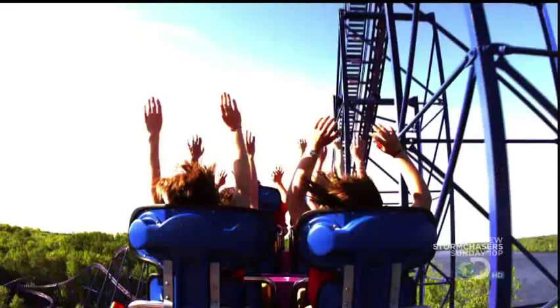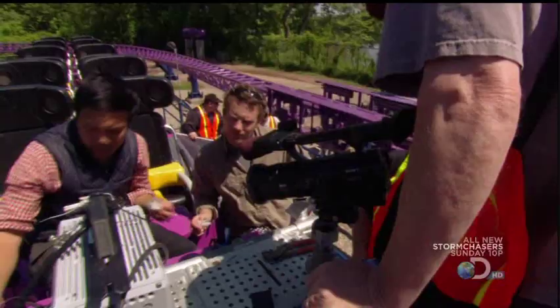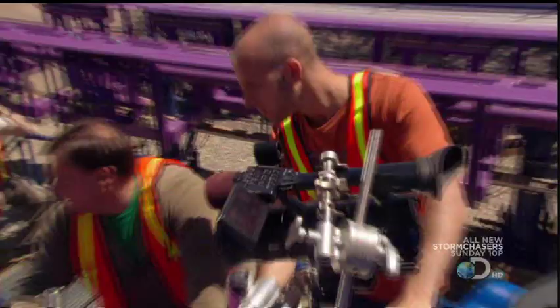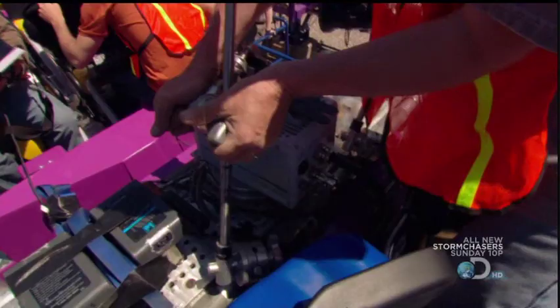What really goes on when you take a high-speed coaster ride? Our test subjects and a bunch of high-speed cameras are ready to find out. It's a painstaking process, but once everything is secure, it's showtime.